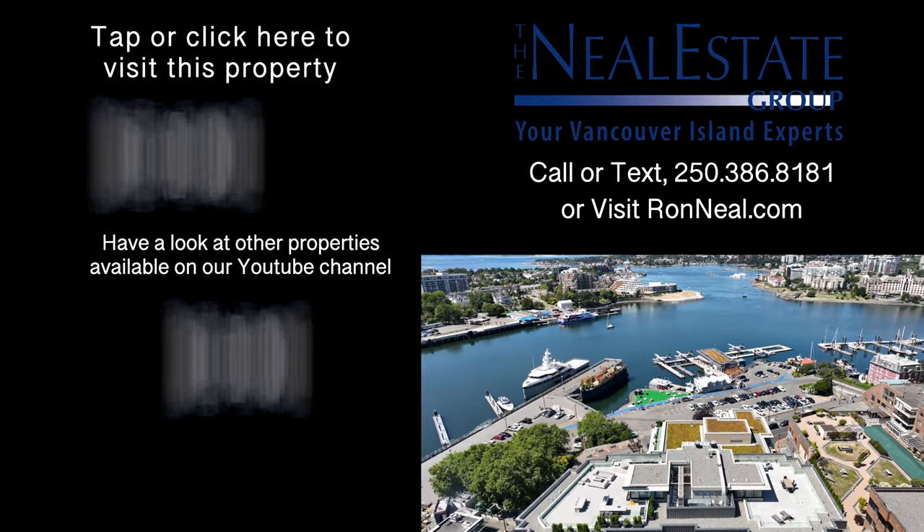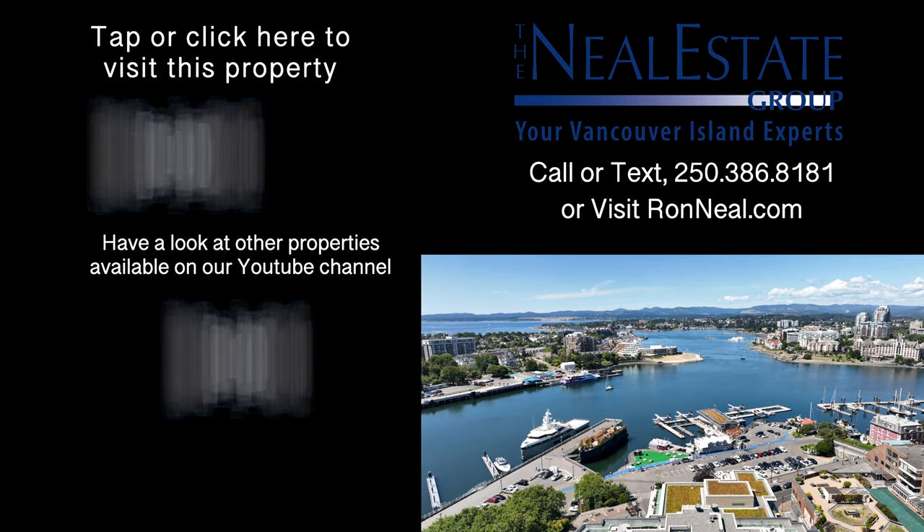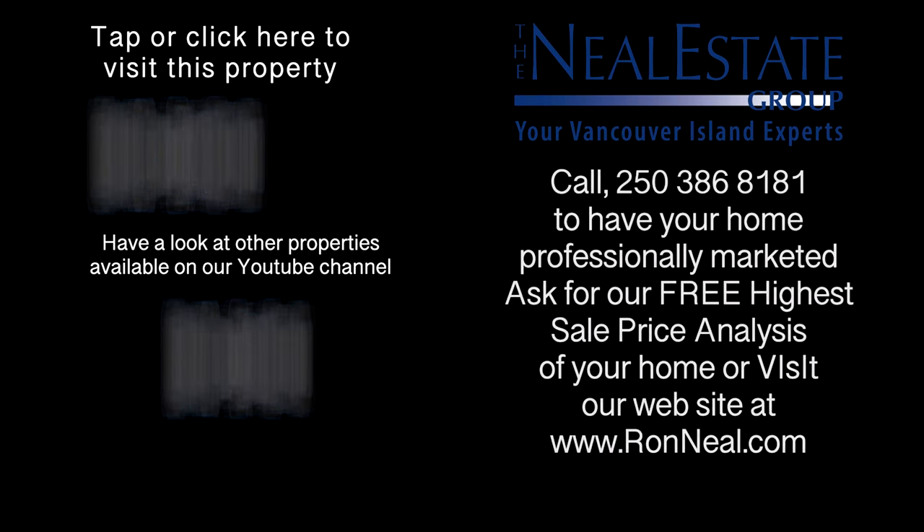Thank you for visiting our video open house. For more information on this and any of our other properties, please visit us at RonNeal.com or call our team at 250-386-8181. We're standing by. Call the Ron Neal Estate Team for your real estate dream. RonNeal.com.